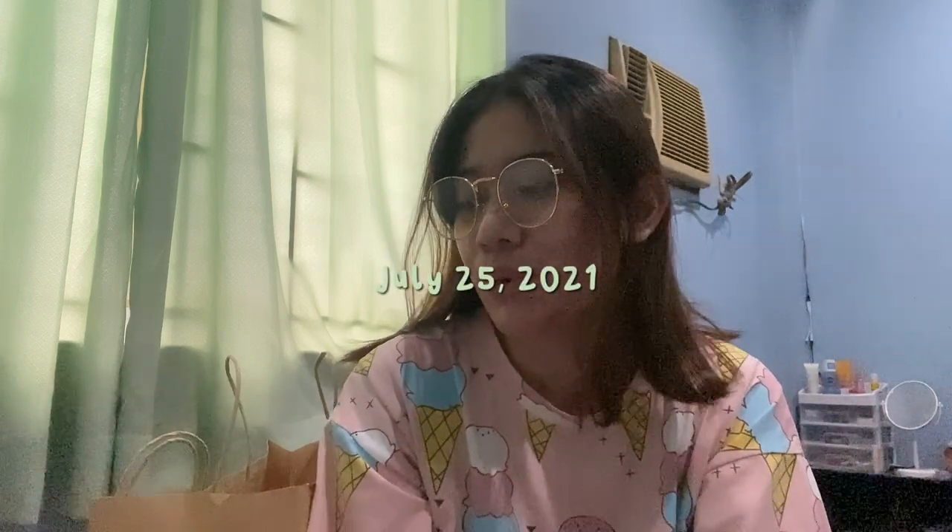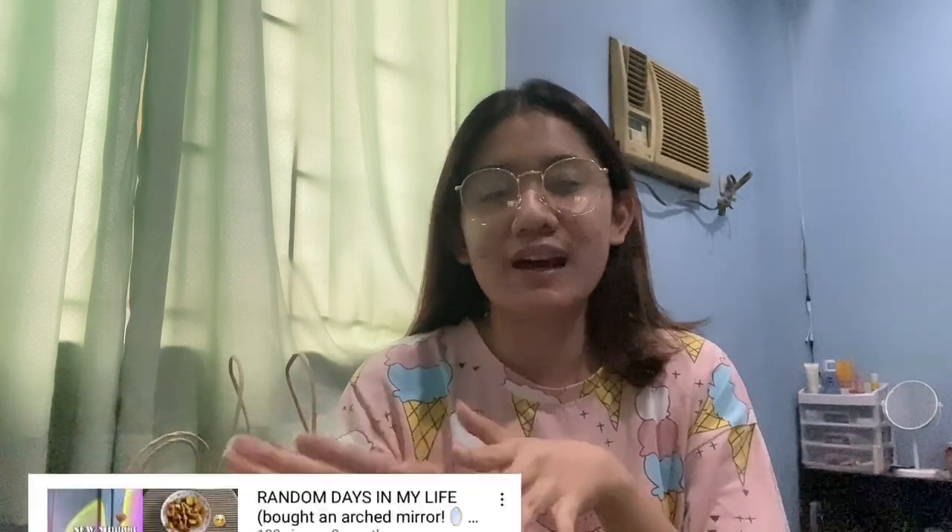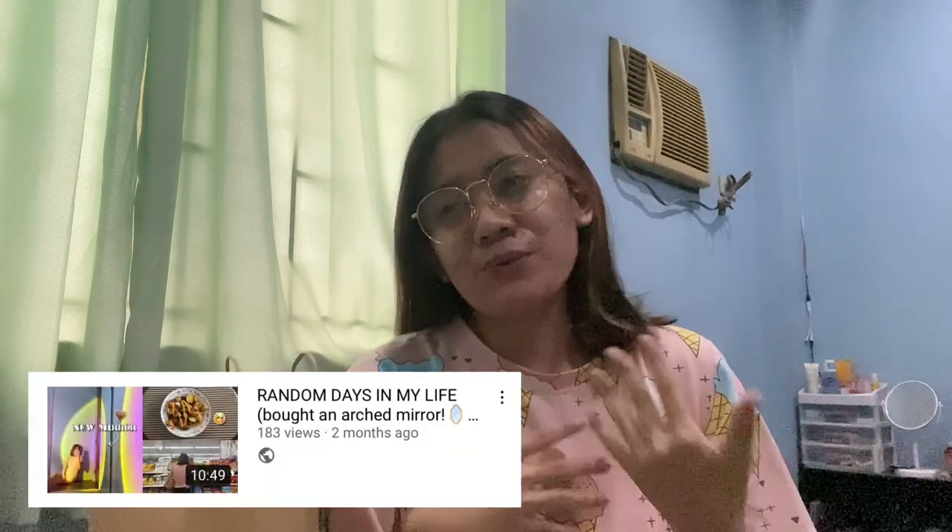Hey guys! So today is July 25. I decided to film this one because it's a random day in my life, since I think you guys enjoyed my random days in my life the first time. So why not make another one, right?